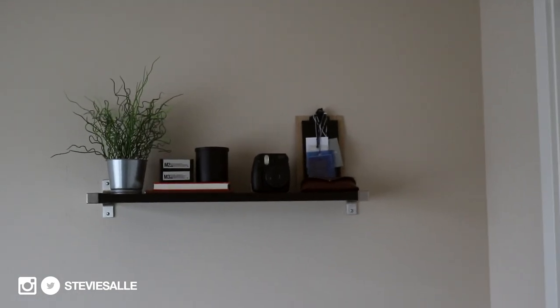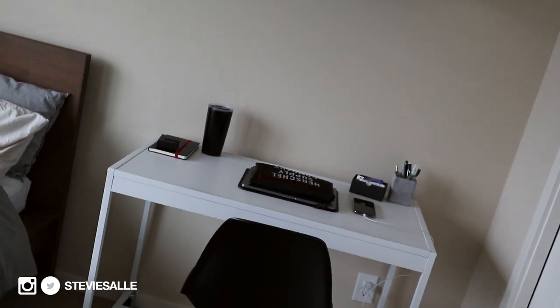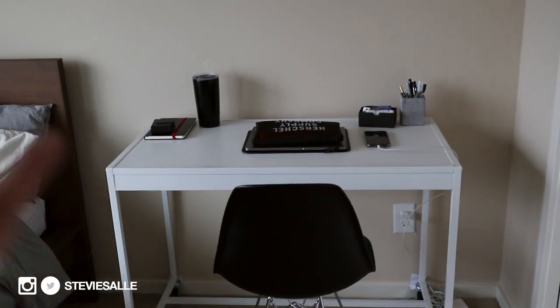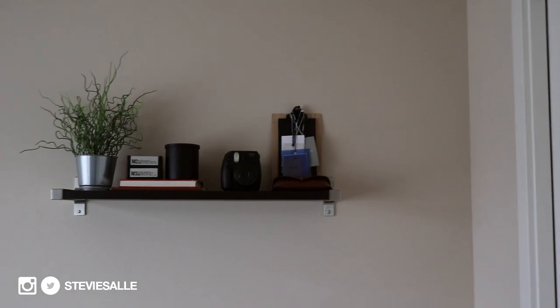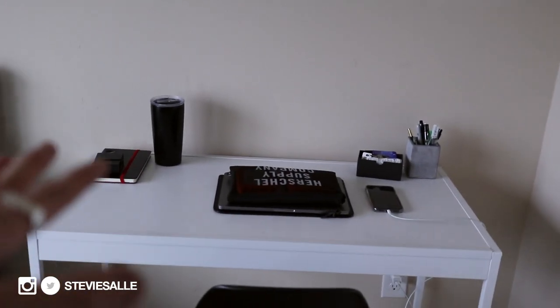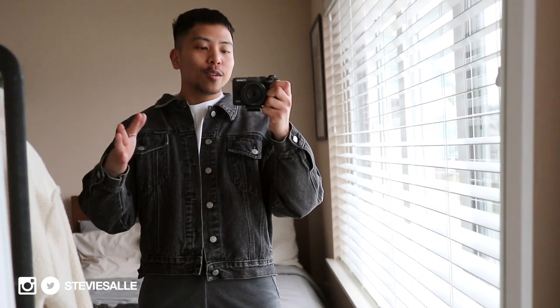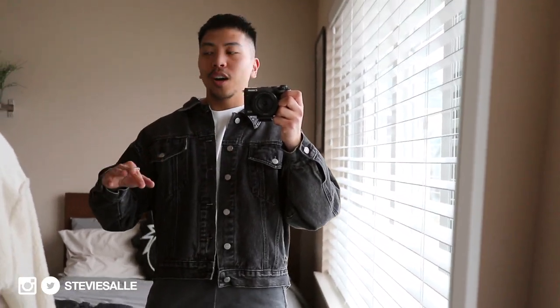The next thing I want to focus on is this desk area. If you watch my vlogs or room tour, you'd know this is my current desk situation. I'm not going to change the furniture or anything — I just want to switch around some of the bits on top of my rack and switch out some things on my desk as well. So I'm going to clean out my closet, refresh everything for spring and summer, and switch up my room a little bit.